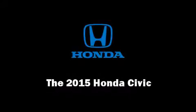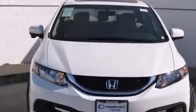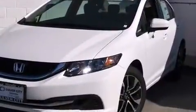Climb inside the 2015 Honda Civic. This four-door, five-passenger sedan provides a satisfying ride for all passengers.